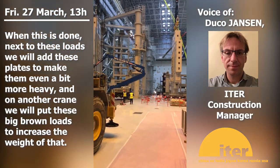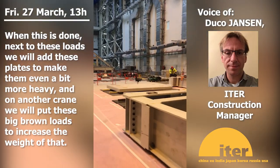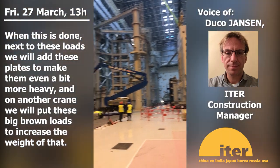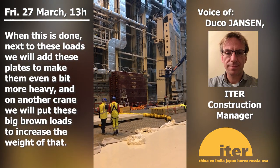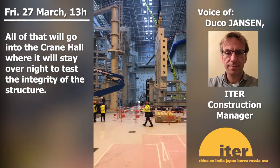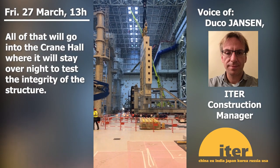When this is done, next to these loads we will add these plates to make them even a little bit more heavy. And on another crane, we will put these big brown loads, which you'll see over there, to increase the weight. All of that will go into the crane hall, where it will stay overnight to test the integrity of the structure.